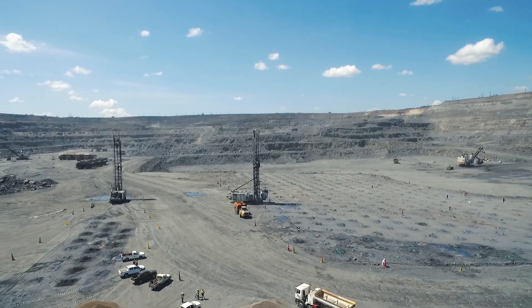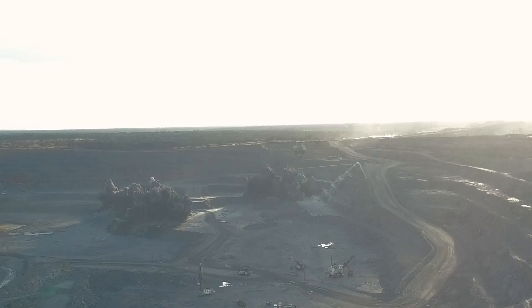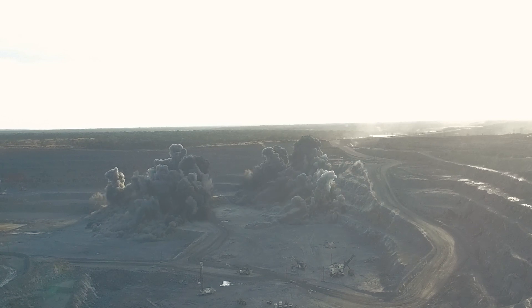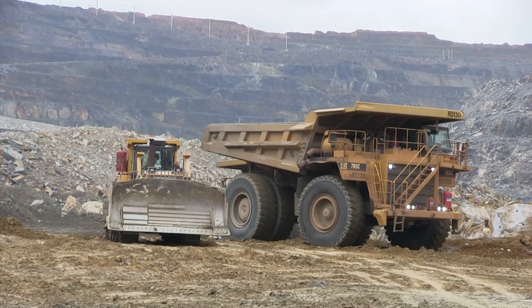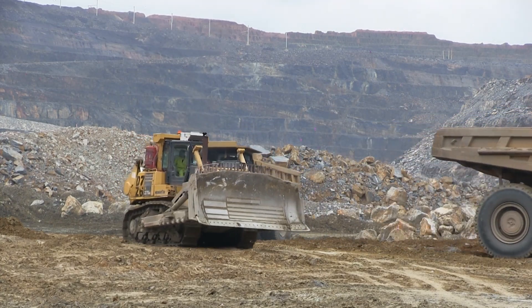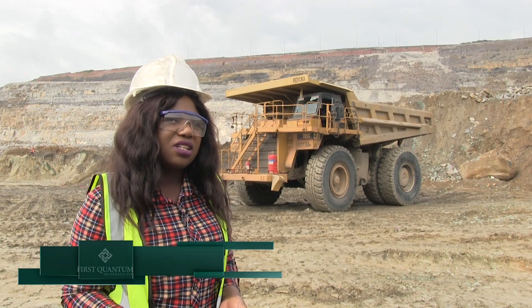What we do, we enable him to know exactly the material that he's picking and the material that he's sending to the crusher. As much as we want to be efficient, as much as we want to produce and meet the targets, safety is always number one. There are different people doing different things around the pit.